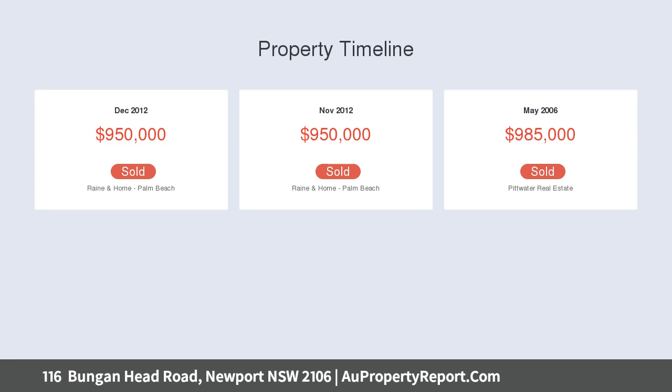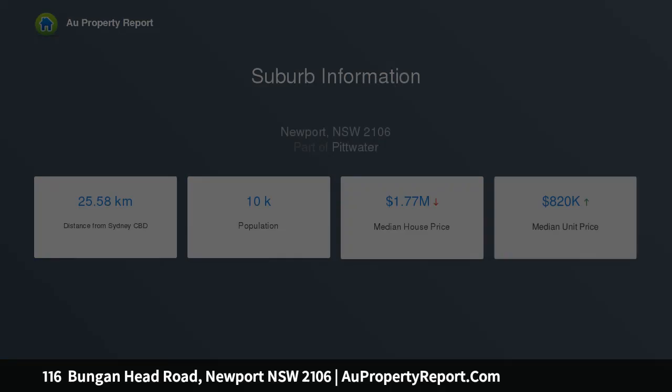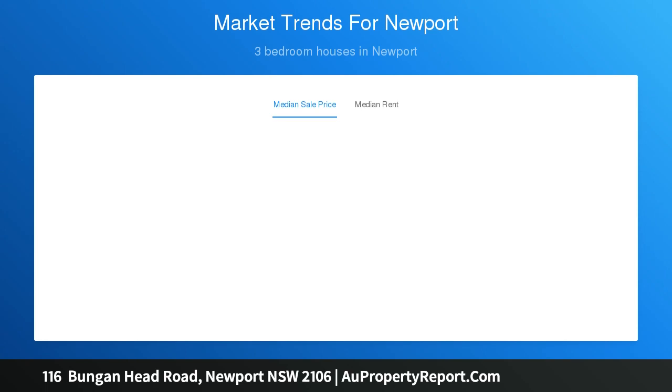This home feels like a resort yet is set back from Bungan Head Road. You are welcomed into the property with living and dining zones that flow to an extra-large entertainment deck that enjoys magnificent views of Newport Beach.